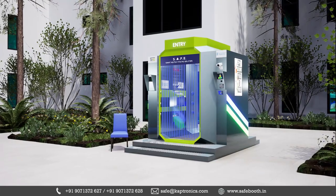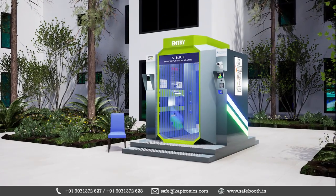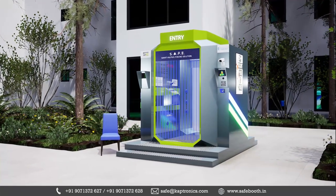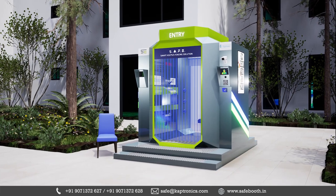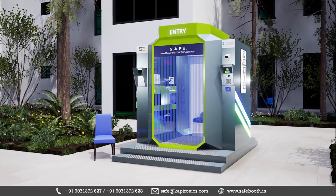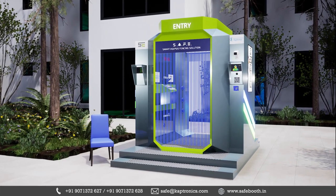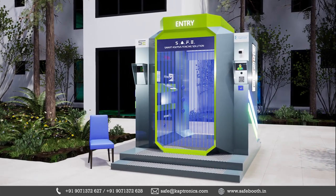SafeBooth offers a fully automated human body sanitation solution. It was initialized with a mission to protect us from the COVID-19 corona strain or any future bio-warfare situation. Created with extensive research, latest technology, and meticulous engineering acumen.